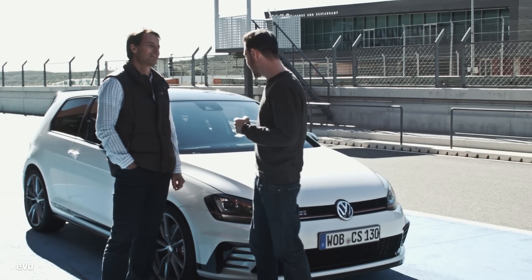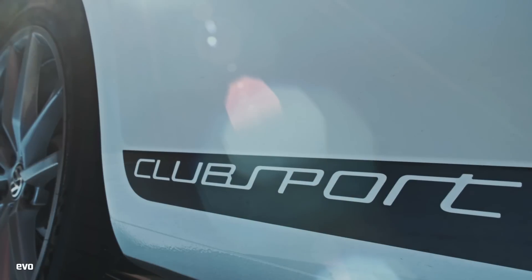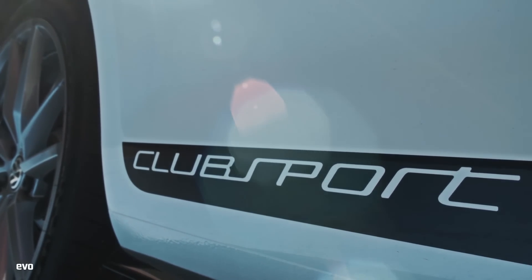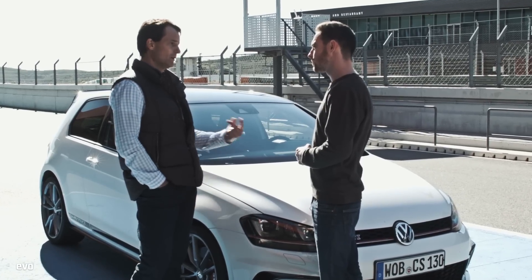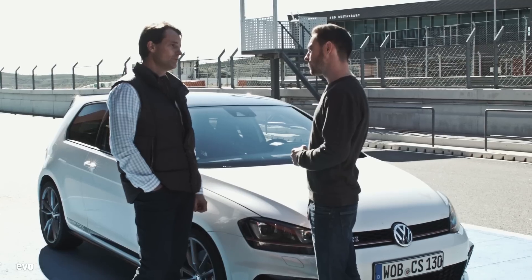We'll find out in a moment. Carsten, can you talk me through the main technical revisions for this Club Sport? Let's first talk a little bit about the engine. We've increased the power from 230 horsepower to 265 horsepower, with an overboost function up to 290 horsepower and 380 newton metres of torque.